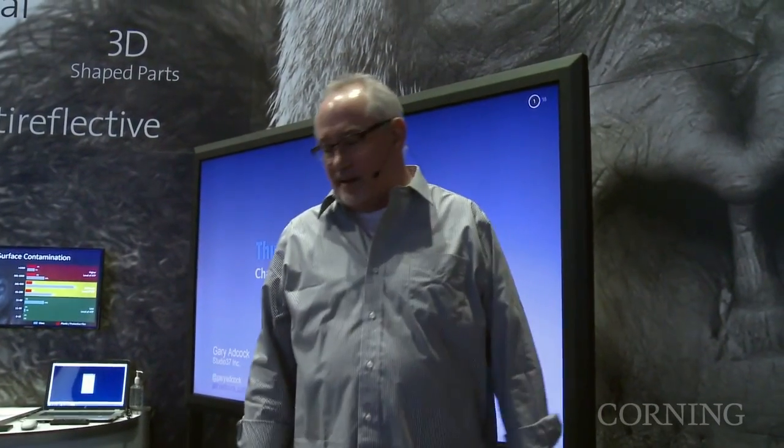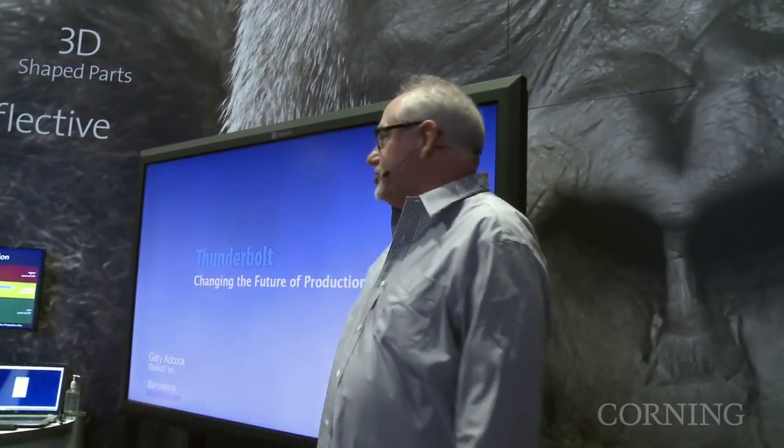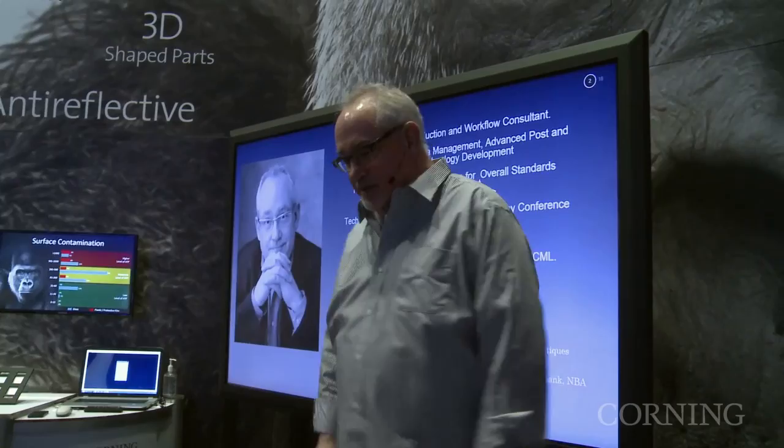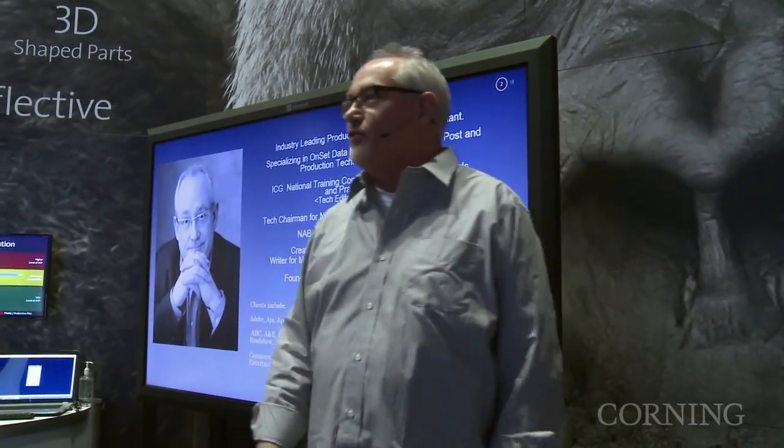My name is Gary Edcock. I deal with production and post, and I'm going to talk about Corning cables and how Thunderbolt is changing the face of production and post in the modern society.